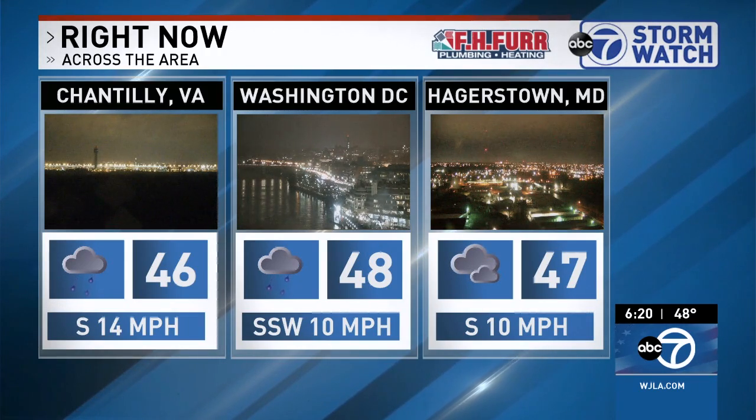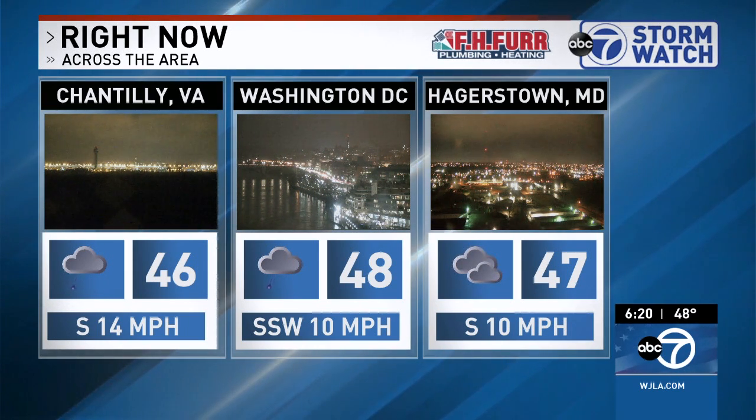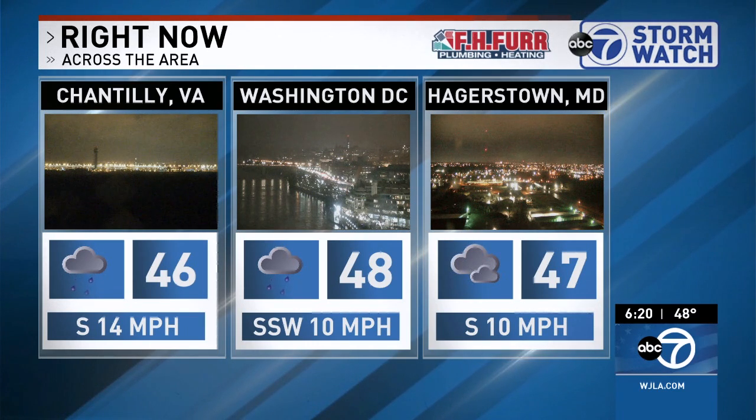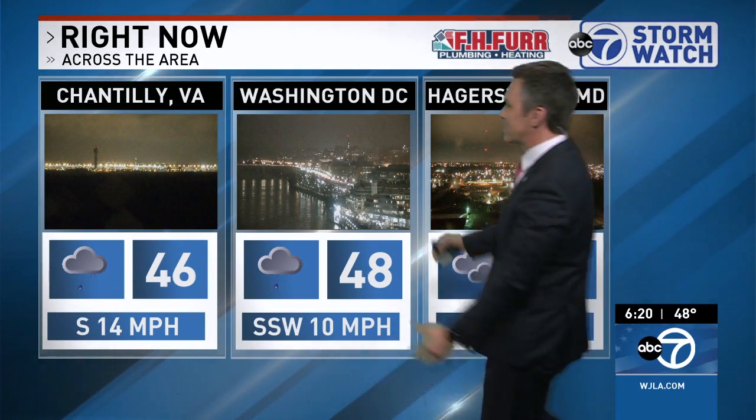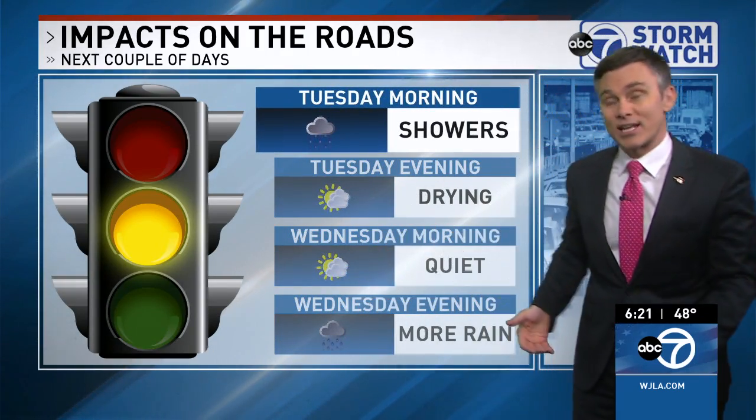Let's talk about all this rain coming our way. Is it going to be like Thursday night before the sun makes an appearance? For the most part, yes. We might get a little bit of a break tomorrow night — could potentially be a decent sunset, but we're talking a few hours, not all day. It's cloudy through Thursday. Dry for Valentine's Day — it's going to be cold. 46 degrees in Chantilly right now, 48 in D.C. It's a wet night with low clouds, 47 around Hagerstown. Temperature-wise, 46 is our normal high temperature and that's where we are.